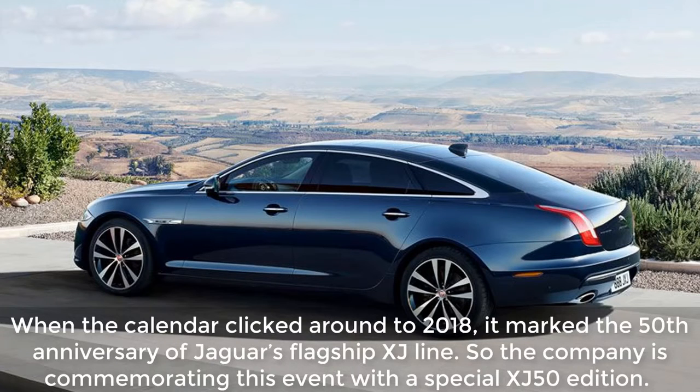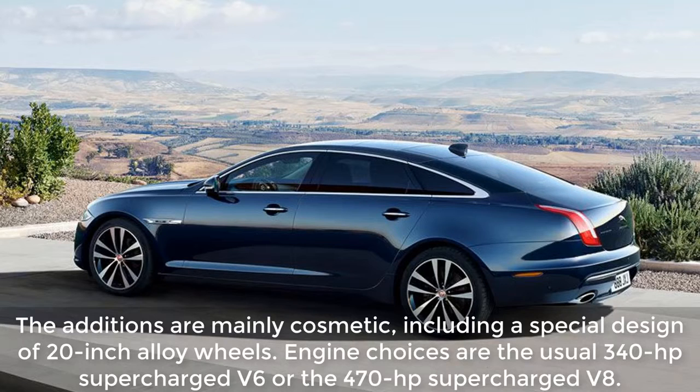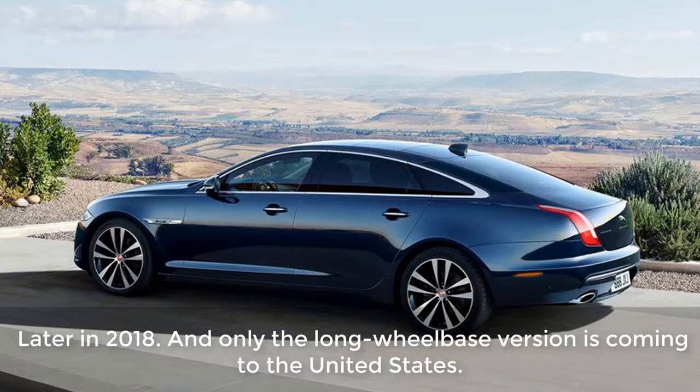What changed? When the calendar clicked around to 2018, it marked the 50th anniversary of Jaguar's flagship XJ line. So the company is commemorating this event with a special XJ50 edition. The changes are mainly cosmetic, including a special design of 20-inch alloy wheels. Engine choices are the usual 340-horsepower supercharged V6 or the 470-horsepower supercharged V8. When is it available? Later in 2018, and only the long-wheelbase version is coming to the United States.